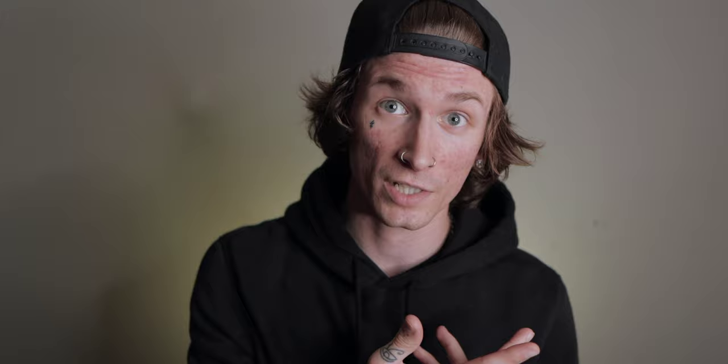This will be a rather quick video in comparison to my sleeve video. Obviously I don't have my face loaded with tattoos as my arm is, so we'll just be going over the meaning, the pain scale, and the healing process of this one right here.